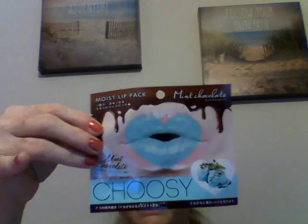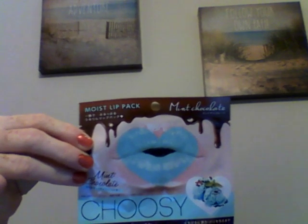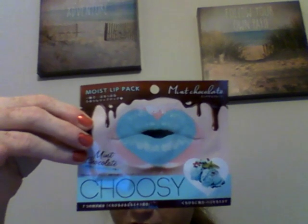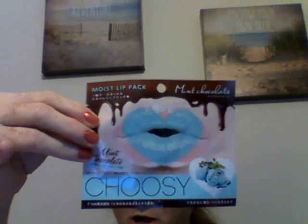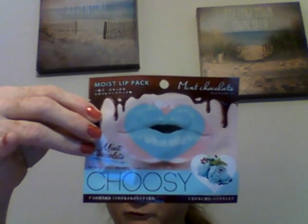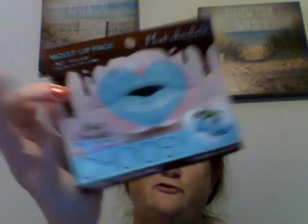Next thing we have is a mint chocolate juicy moist lip pack. It says 'Give your lips a boost with the juicy moist lip pack in mint chocolate or banana chocolate. After scrubbing your lips, apply the lip pack for smooth and hydrated lips for 5 to 30 minutes.' I have it in mint chocolate, so that's exciting to try.